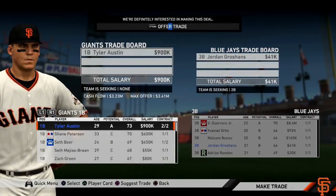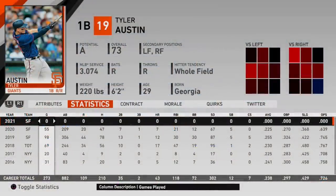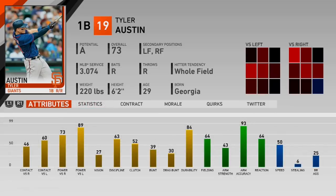Before we hop into some spring training games, we have a trade to go over. After simming a couple spring training games, I realized we still had Tyler Austin on our roster and I didn't have any plans for him. So I decided to ship him off to the Toronto Blue Jays in return for Jordan Groshant. He's a 29-year-old, 73-overall first baseman slash corner outfielder who can hit against left-handed pitching, but I don't personally want him on my roster, so I traded him to free up a spot and get a prospect.